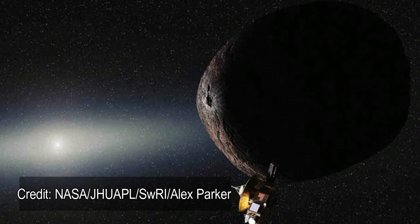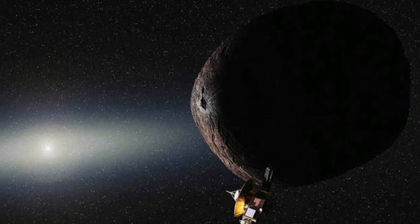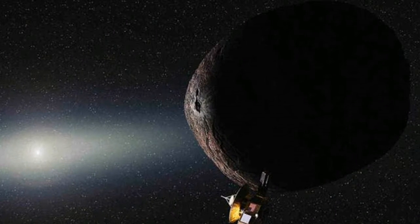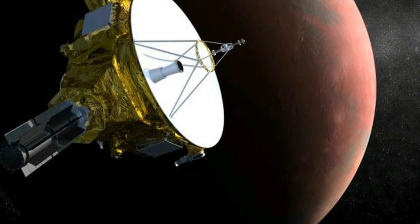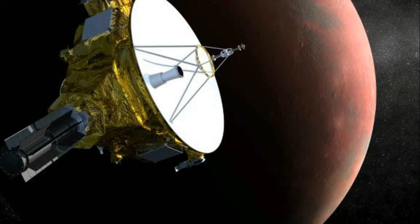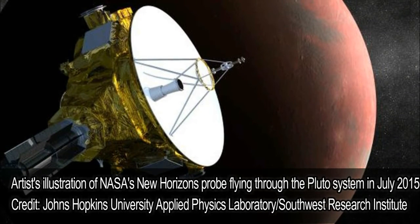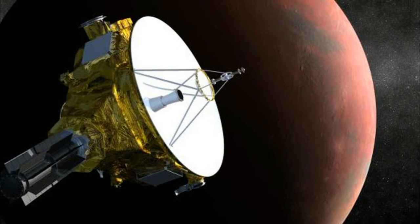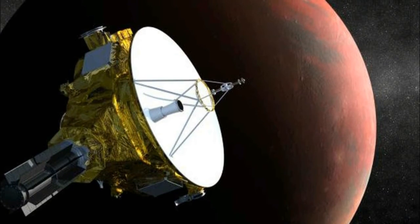The spacecraft is on its way to a small, ancient object located about 1 billion miles beyond Pluto in the Kuiper Belt. This distant region surrounds the solar system and is filled with trillions of icy rocks that have yet to be explored. The new target was discovered by the Hubble Space Telescope in June 2014, and it was dubbed 2014 MU69.